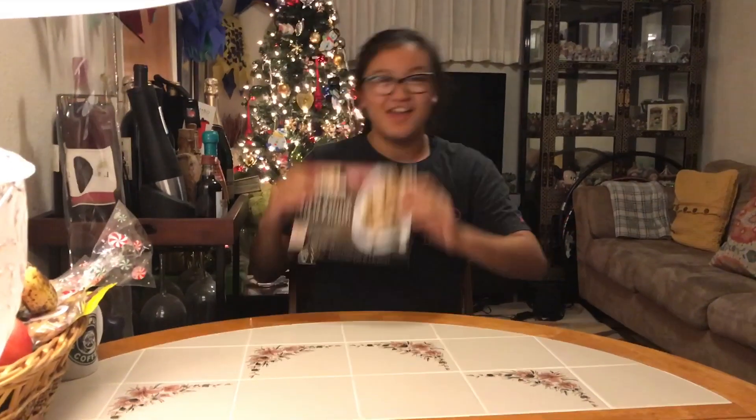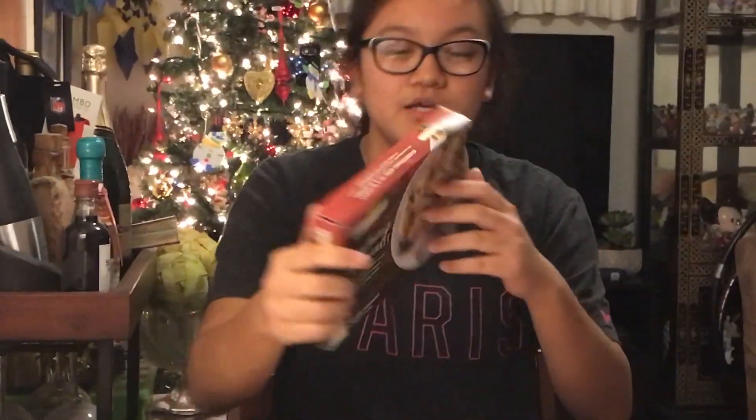Hello everybody, Happy New Year! We are currently in 2019, which I think is amazing. Welcome back to Elena's Food Corner. Today we will be trying some Everything Dog in a Blanket, made by the Perfect Bite Company.